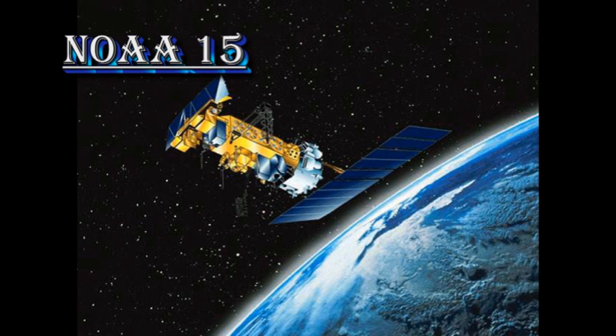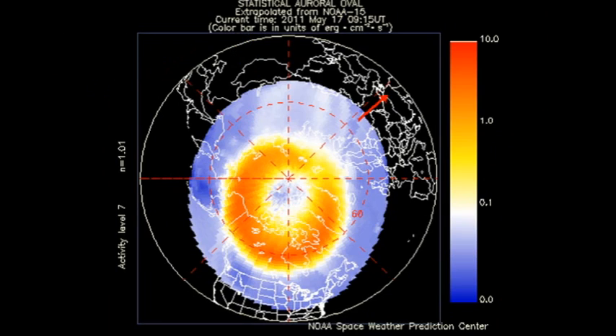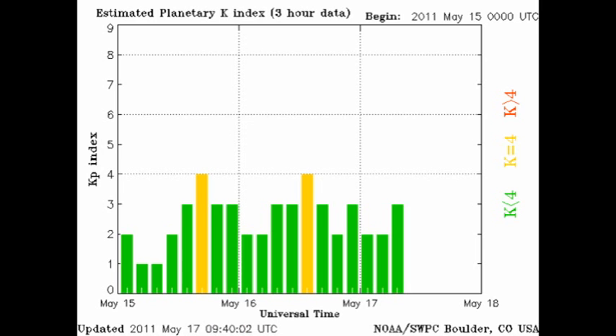The NOAA satellite shows what's going on in the auroral zones, and it is looking much more disturbed than it has been for quite some time. The KP index in the meantime has been varying between 2 and 4, where 4 is considered unsettled. The background image to our summary today is from the X-ray imager on GOES 15.